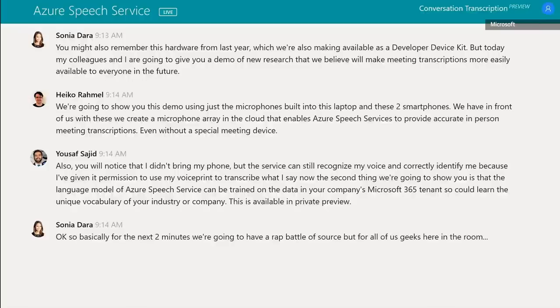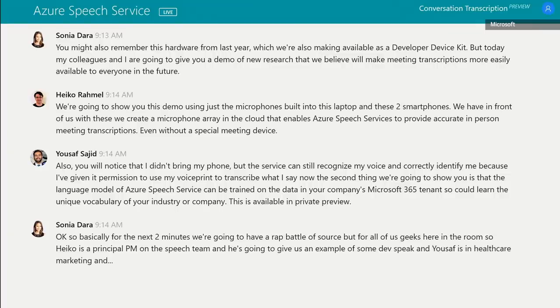For the next two minutes, we're going to have a rap battle of sorts, but for all of us geeks here in the room. Heiko is a principal PM on the speech team, and he's going to give us an example of some dev speak, and Yousef is in healthcare marketing, and he's going to dazzle us with a little bit of healthcare tech jargon.